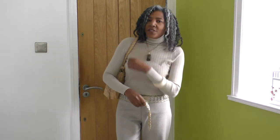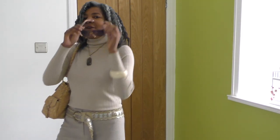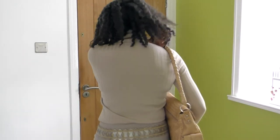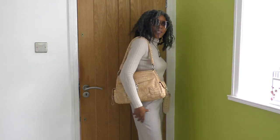We've got textures going on - animal print textures - on my bag and my shoes. Even though I don't think there's going to be any sunshine today, I'm going to be wearing my glasses. They're not very dark, so they're okay. And that is my outfit for today.